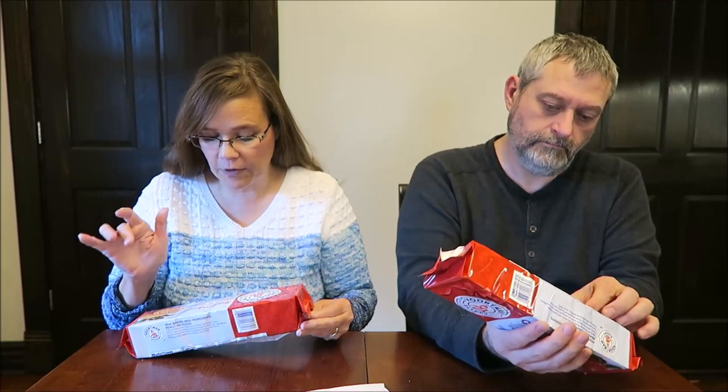It says the Snickerdoodle is baked with real brown sugar and cinnamon. They have no artificial colors or flavors, no high fructose corn syrup. There are 12 cookies in the container, and each cookie is 120 calories.